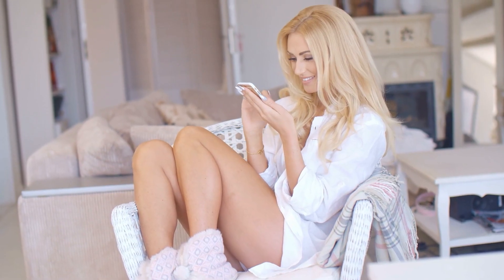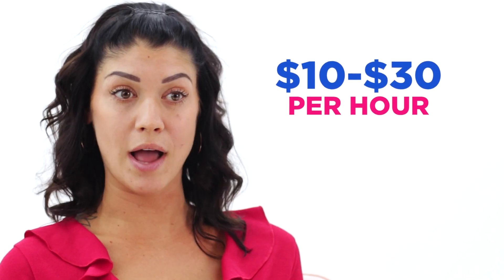Number 2: Sexting. Do you have the gift of the gab and fast fingers? If so, you can make a nice side income sexting. Be prepared to send explicit messages and engage in conversation for a few hours at a time. The price for sexting ranges from $10 to $30 per hour.